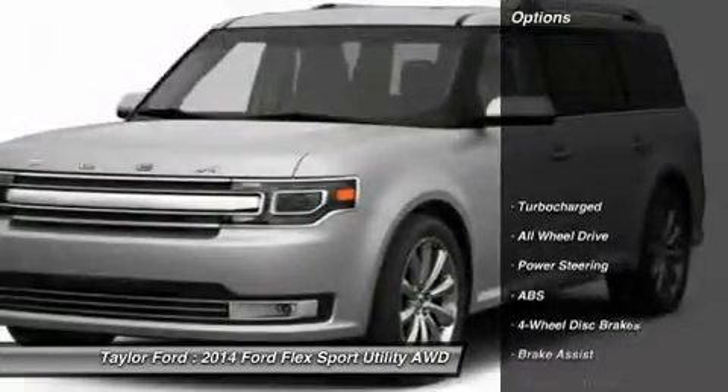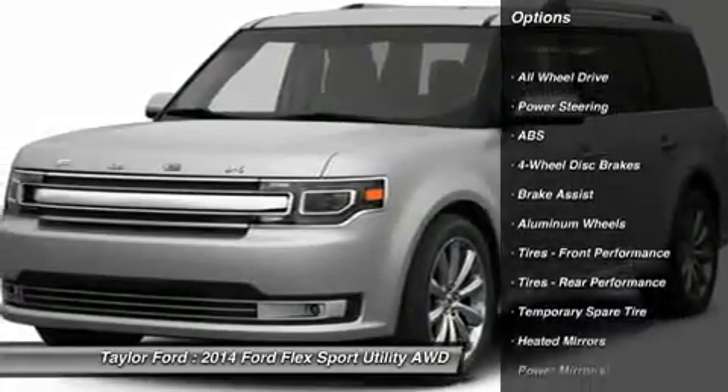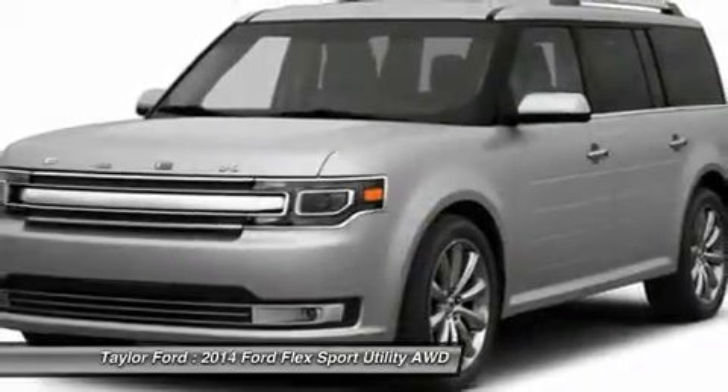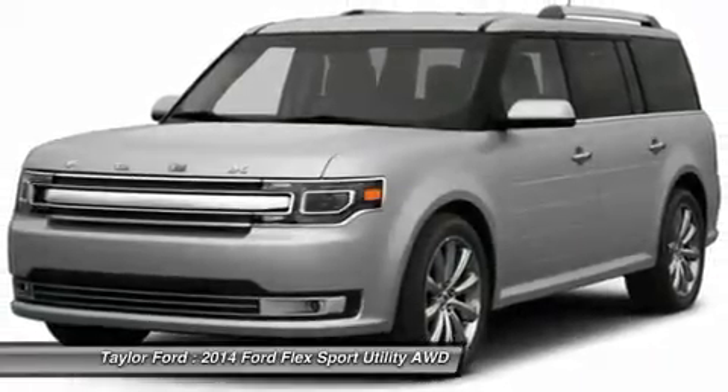Here are some of this vehicle's great options: anti-lock braking system, power passenger seat, steering wheel audio controls, power liftgate, all-wheel drive, power steering, adjustable steering wheel, four-wheel disc brakes, keyless entry, aluminum wheels.